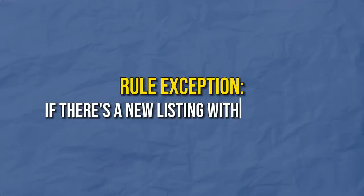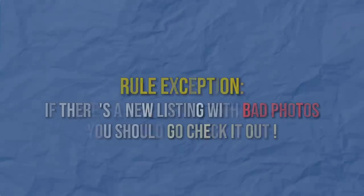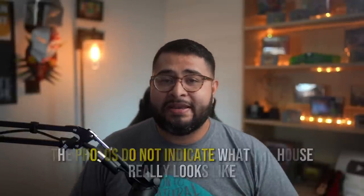I do want to give you an exception to the rule: if there is a new listing with bad photos, you should go check it out. For some reason they hired a bad agent or were in a hurry and didn't market it correctly. I've gotten some pretty good deals just by looking at ugly-photo houses, because the photos do not indicate what the house really looks like — so take advantage of that.